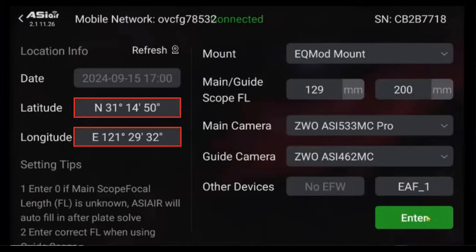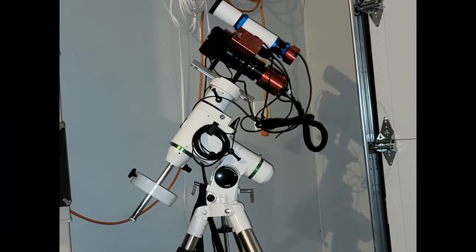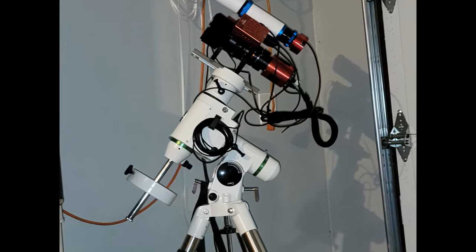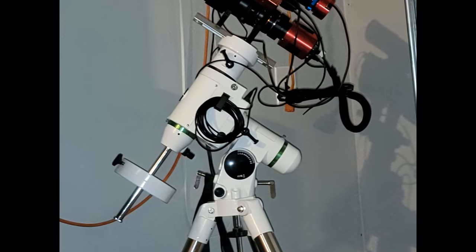Once you've connected to the Air, the app will ask you to confirm several things — your latitude, longitude, and you may need to enter the date and time if the Air didn't get it from your device. You'll also need to let the Air know which mount you're using. If your mount is not listed, select EQMOD, as long as you're using an EQMOD-compatible mount. I use a Skywatcher HEQ5 Pro mount, with the mount selected as EQMOD running at 9600 baud, and it works perfectly.